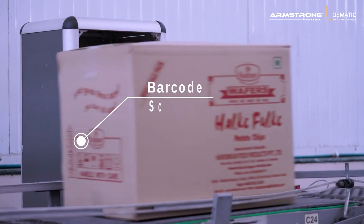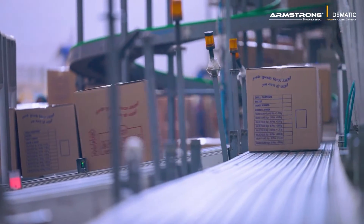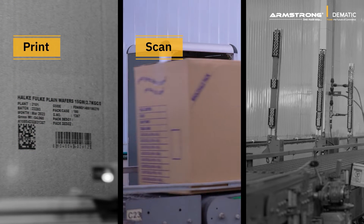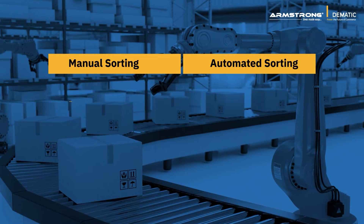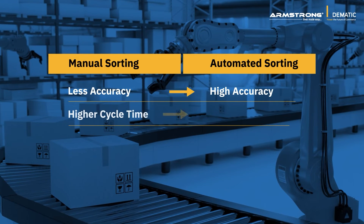Based on these barcodes, the sorter automatically sorts the finished goods according to their respective SKUs. Our solution has helped Haldiram systematically reduce errors and achieve 99% accuracy.